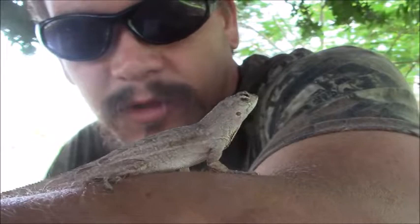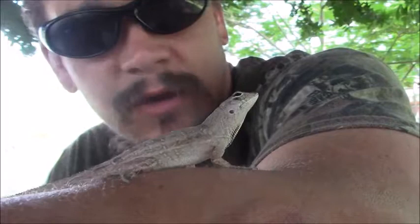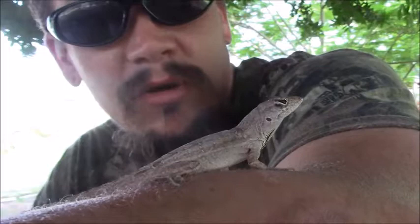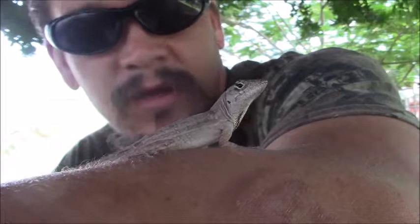So whether they escaped or people released them, they're kind of across the southern United States right now and also in Taiwan. I've found them in Florida, I found them when I lived in New Orleans, and I've also found them now in Texas. The brown anole can just be called the brown anole, the Cuban brown anole, the Bahaman anole, or a de las sagras anole.